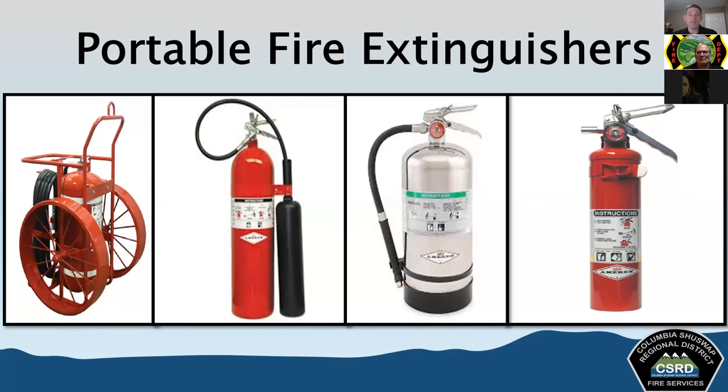Fire extinguishers come in all different sizes and shapes, and different types of varieties. We encourage our residents to keep fire extinguishers in their homes, particularly their kitchens — that's where a majority of our fires are going to start. Most of the extinguishers that we use are easy to operate; very minimal training is required.